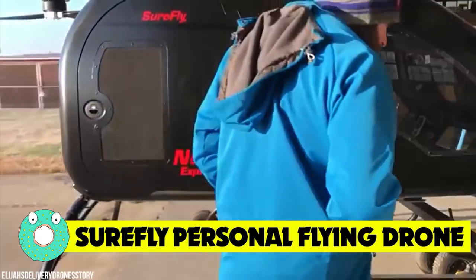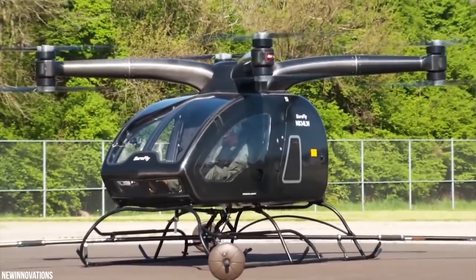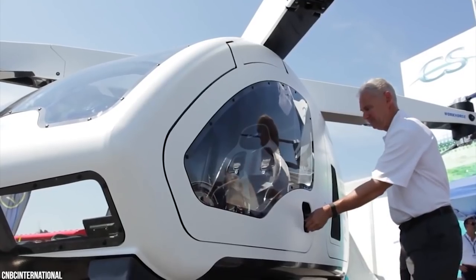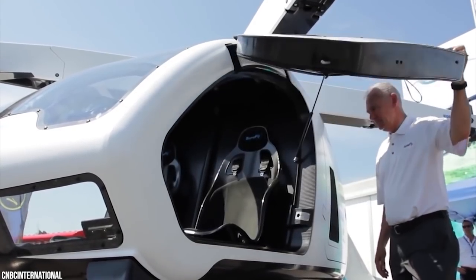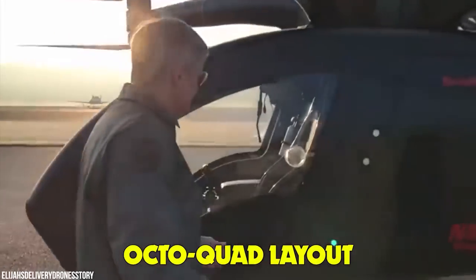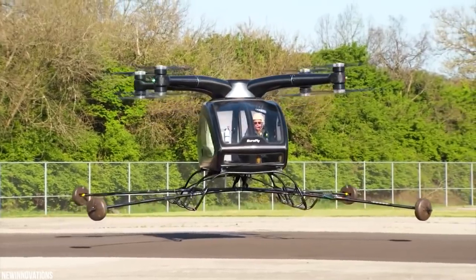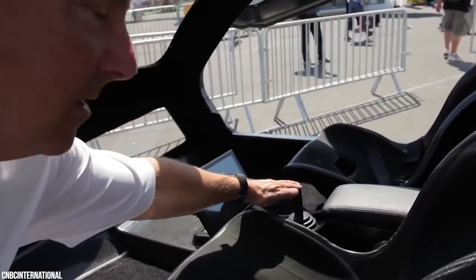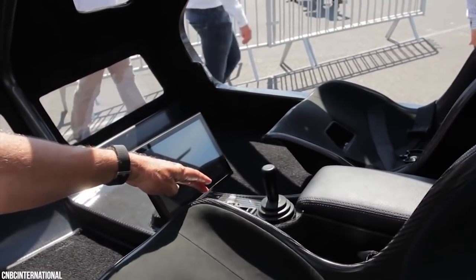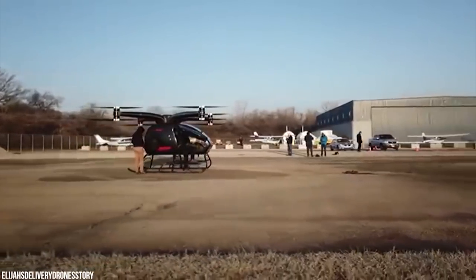Surefly Personal Flying Drone. It resembles a giant drone, sort of. Someone called it a helicopter due to its familiar egg-shaped fuselage, landing skids, and rotors. The stylish new flying vehicle certainly looks fantastic. Surefly created a hybrid electric multi-copter with an octo-quad layout of four arms and eight rotors. At the core of the Surefly Personal Flying Drone is an integral combustion piston engine driving dual generators to provide power to the eight motors. Four lithium battery packs provide backup power.